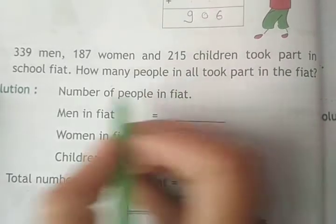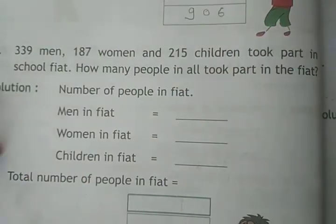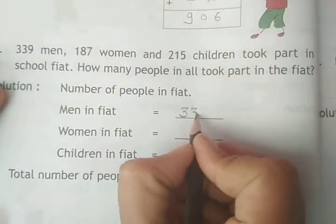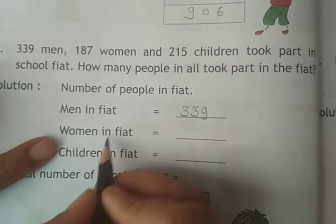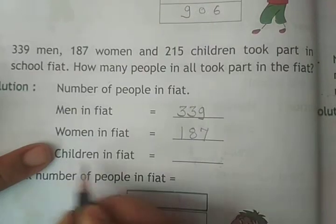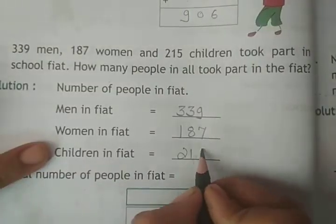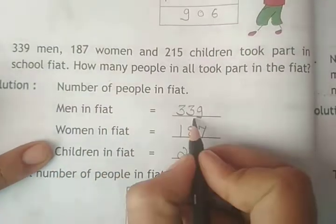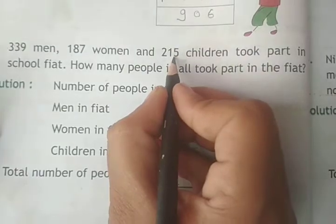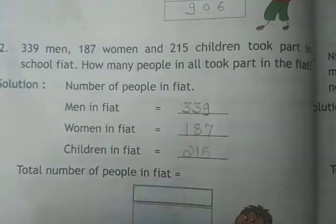We need to find the total number of pupils. Men in the function: 339. Women: 187. Children: 215. Total number of pupils in the function.